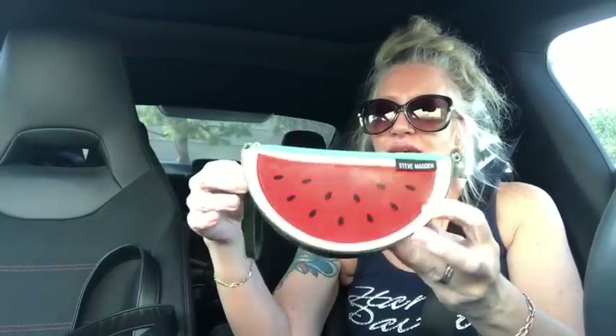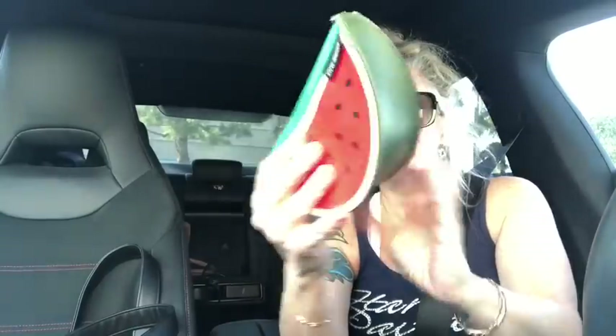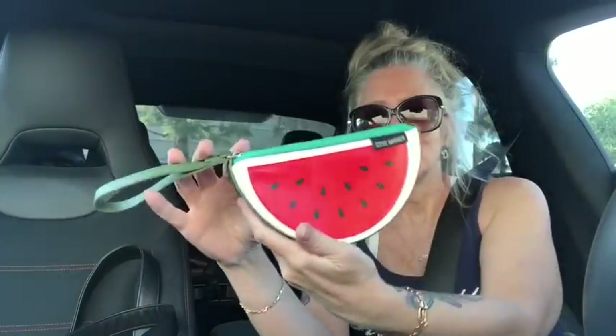I had to get this — not just for the name, because it's just cute. A little watermelon Steve Madden wristlet. Use it as a wallet, a little catch-all, a little cosmetic bag — whatever. So cute, by Steve Madden — a little watermelon slice. And it is faux leather. Just as cute as can be. How cute to pull this out of your purse!